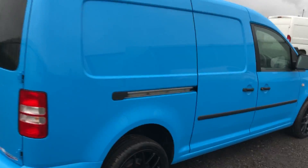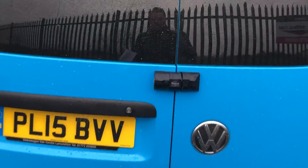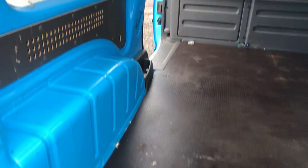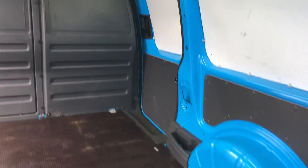It's got twin side doors and a high security lock on the back. Inside the back there's a heavy duty load liner and an LED light at the top.